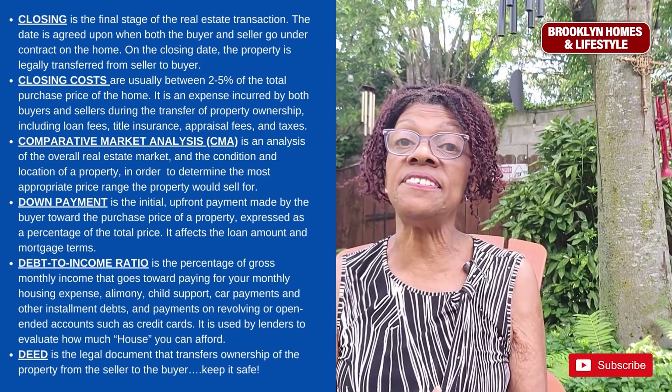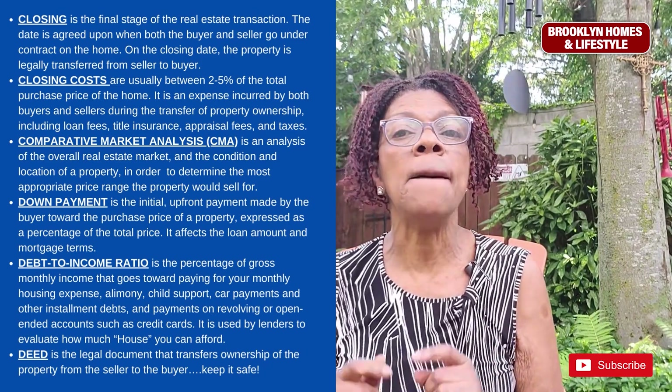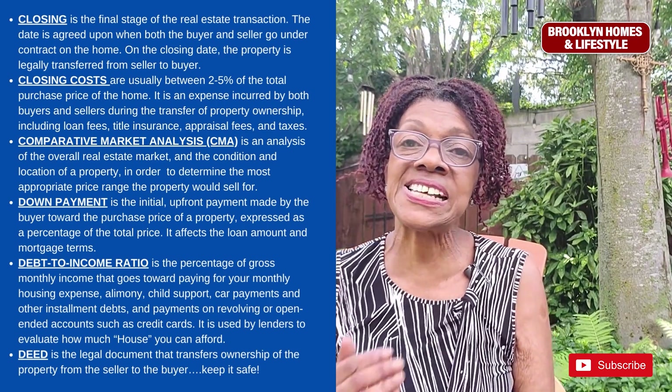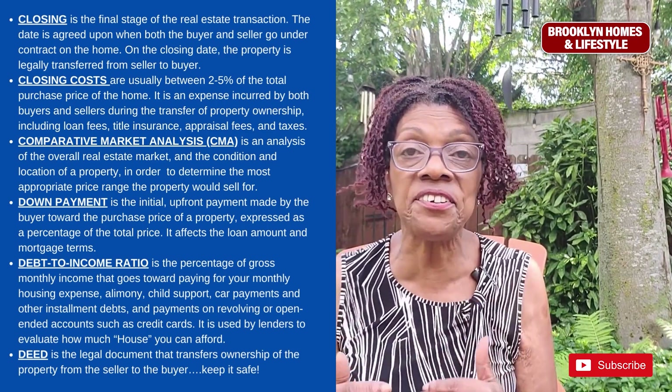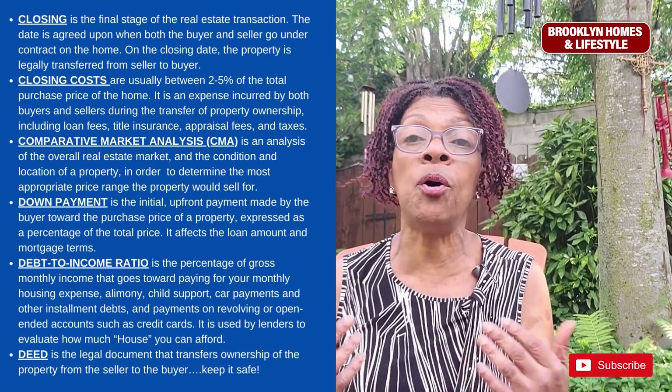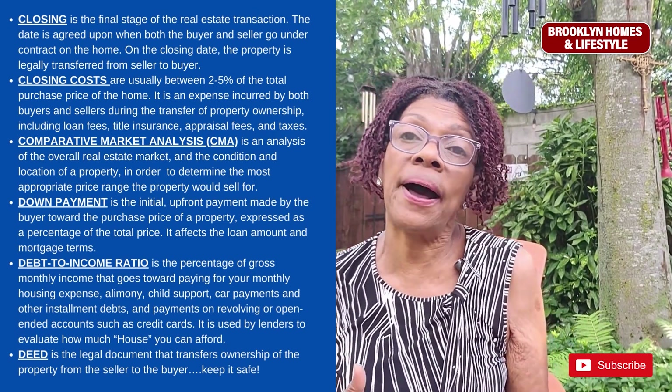A down payment is the initial upfront payment made by the buyer toward the purchase price of a property. It is expressed as a percentage of the total price and it affects the loan amount and mortgage terms of the buyer's mortgage.